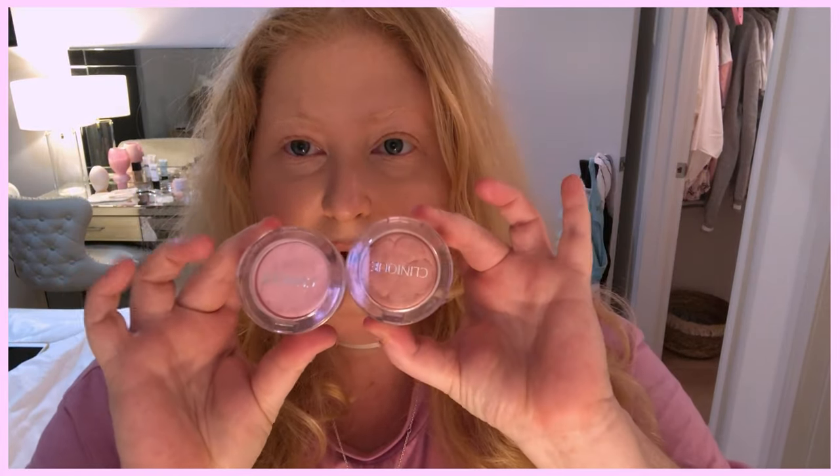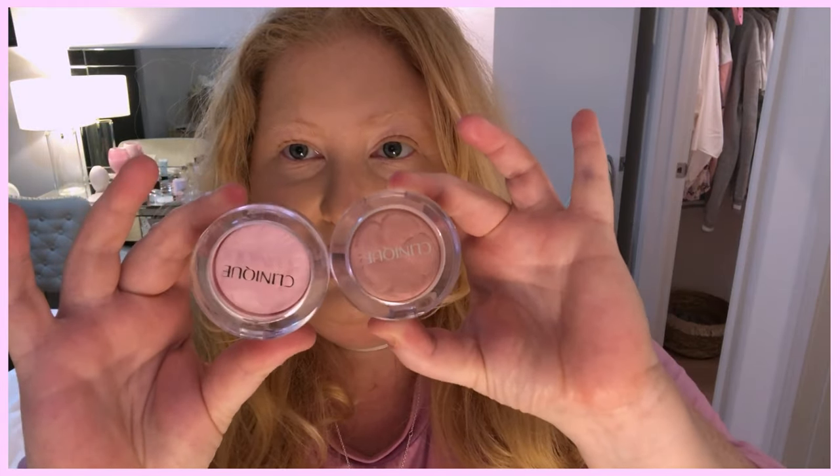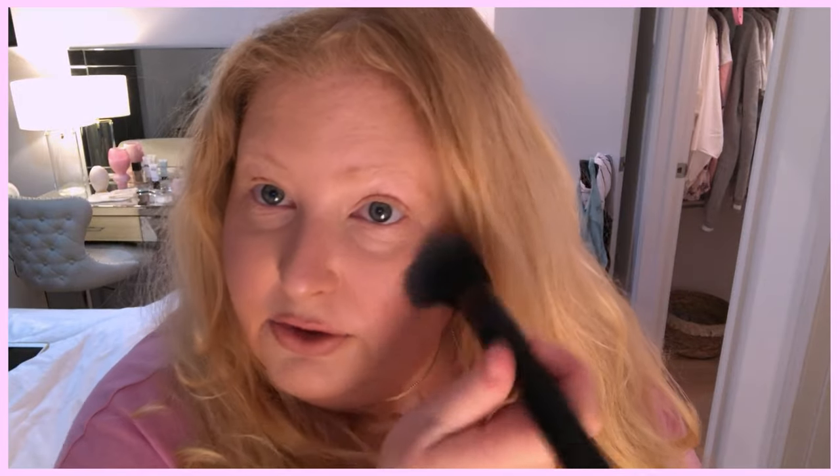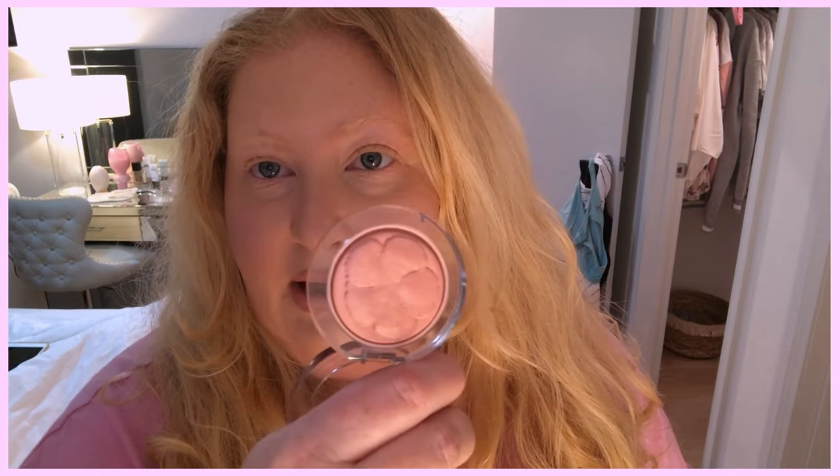These are the new Clinique Cheekpop blushes — the ones with the embossing, the newest release. The shades I got are 21 Ballerina Pop and 16 Blush Pop. I believe Blush Pop is in the permanent line and Ballerina Pop is a limited edition shade for this collection. Ballerina Pop is a really pretty baby pink shade, but worn on its own it looks a little ashy, so I use it as a blush topper. If you have a darker skin tone you won't like it. The other one, Blush Pop, is a really pretty muted peach that I do like.